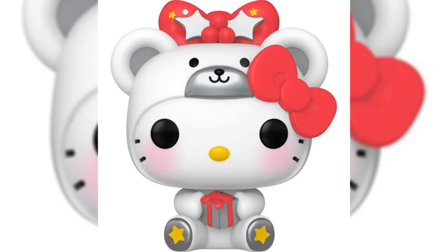Up next, we have the Hello Kitty as Polar Bear Pop. This is available on Amazon and Entertainment Earth if anybody's looking to pick it up. I'm honestly not a big fan of the Hello Kitty line, so I don't really have too much to say about this one.